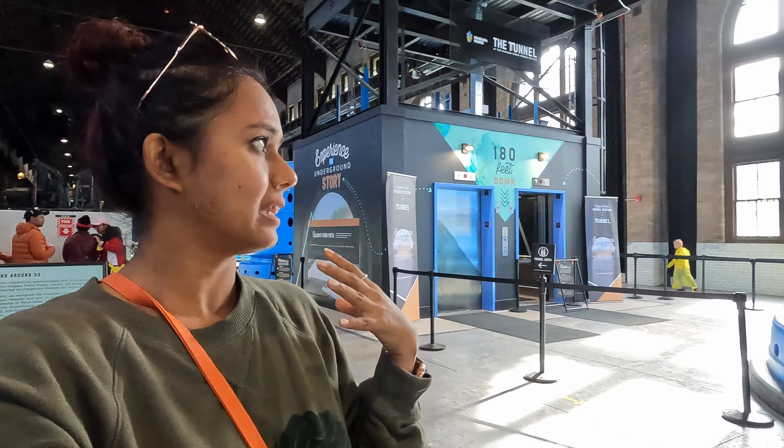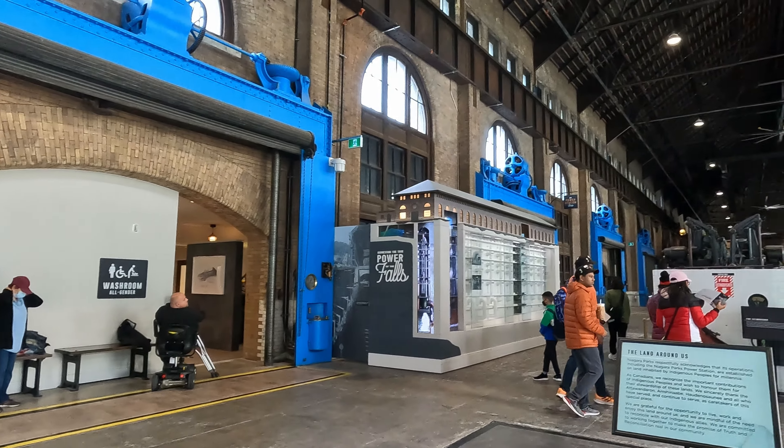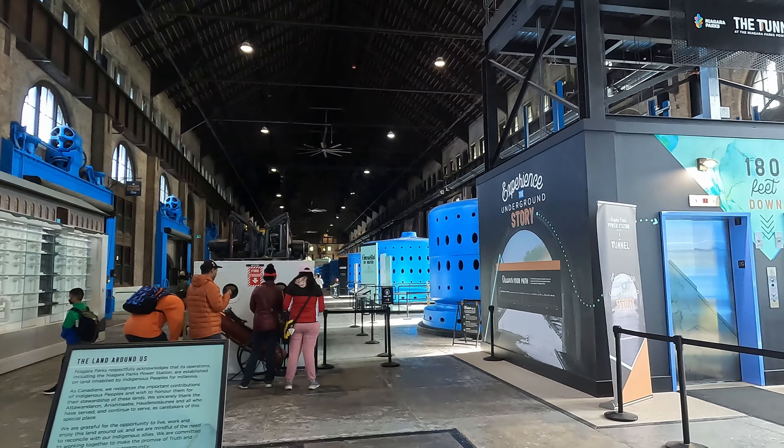I'm inside the Niagara Powerhouse. This is where they produce hydroelectricity and it is stunning — an old building but the architecture looks really nice. It's all heated so if you feel cold you can come inside. There are two different activities here: one is called the Tunnel and one is called Journey Behind the Falls. The Tunnel is a viewing platform next to the falls and Journey Behind the Falls takes you behind the waterfall.